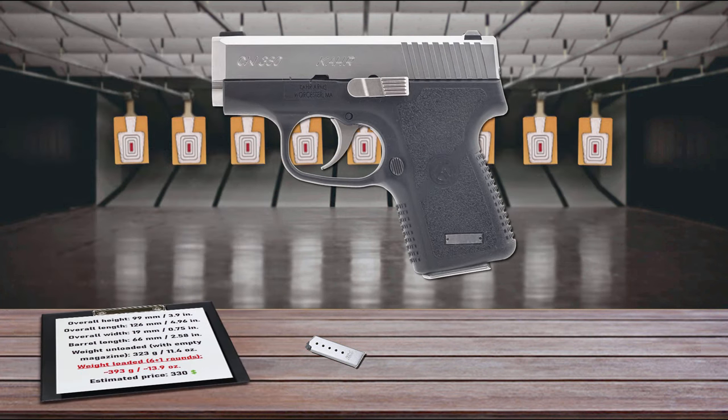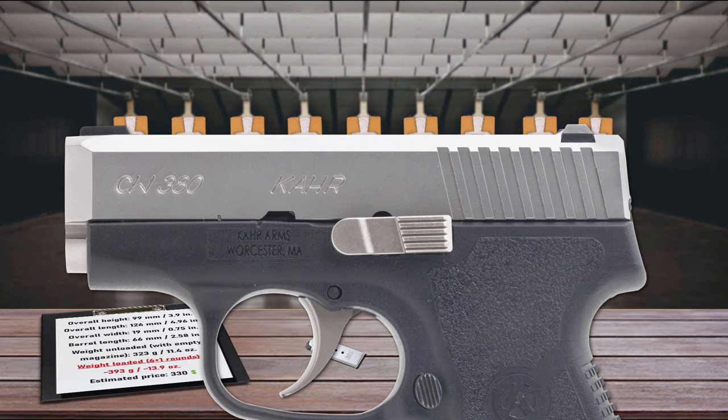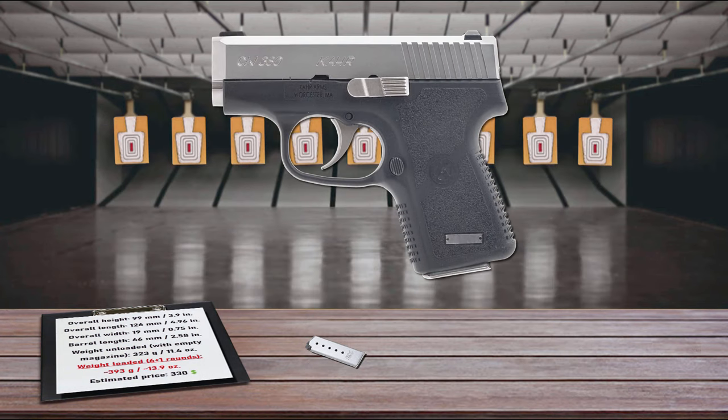It is small enough to fit in your hand, just long enough to get a decent minimal sight radius, and thin enough to not even print in your pocket. It features a locking-breech modified Browning-type recoil lug. The sights are a drift-adjustable white bar-dot combat rear sight and a pinned polymer front sight. The slide locks back after firing the last round, which is not a standard feature in this class of firearm. The CW380 is perfect for those who want a personal protection firearm that is inconspicuous under clothing.